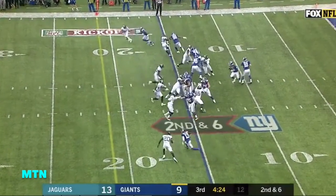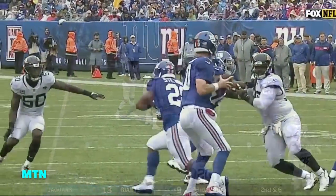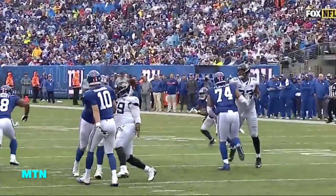Shepard makes the catch at midfield. Credit to the Jax D — they've kept him in check today. But Sterling Shepard makes a diving catch for a Giants first down.